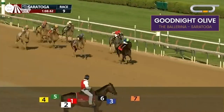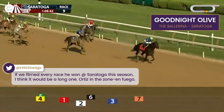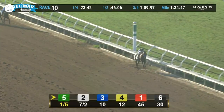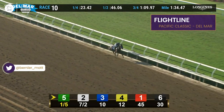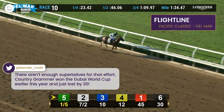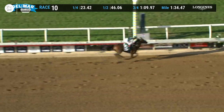They're at the 16th pole — it is Goodnight Olive by three lengths. Caramel Swirl in second. Goodnight Olive wins the Great Ones Ballerina. And take a good look at this because you're not going to see this too often — maybe never again. Flightline, 20 lengths clear. Flavien Prat takes a hold and canters in in the TVG Pacific Classic.